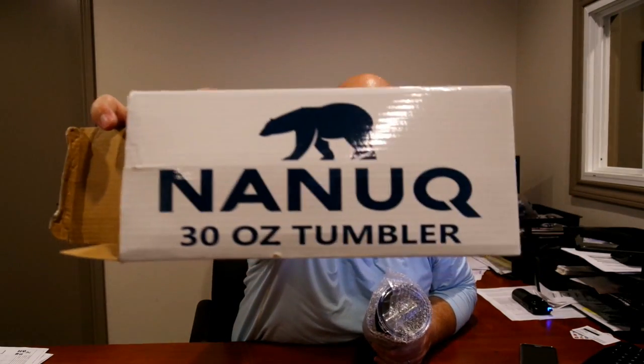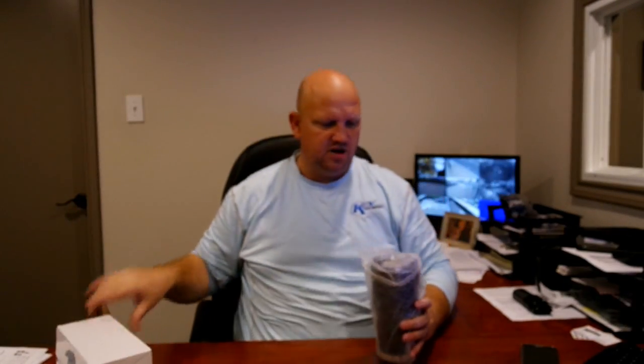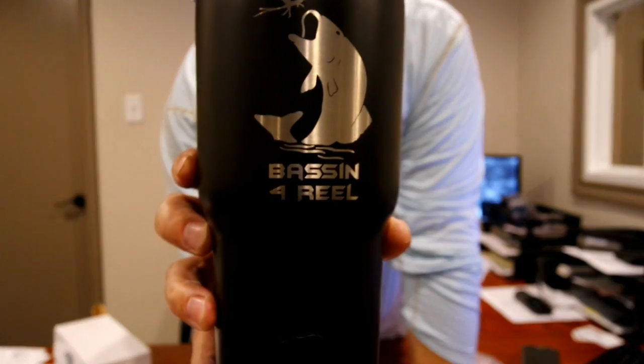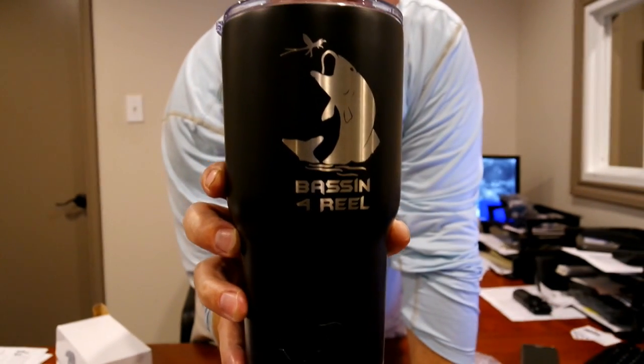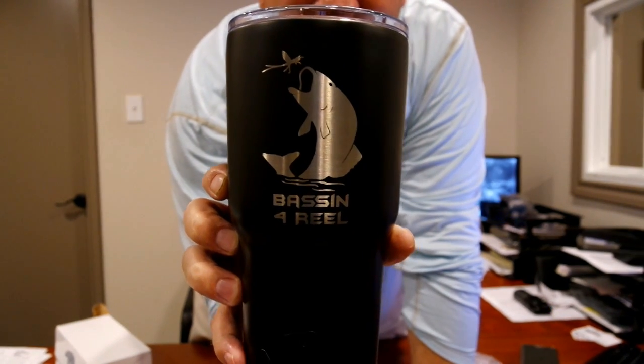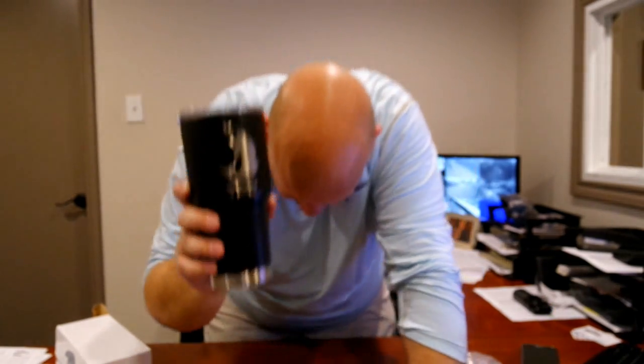Here's what we got guys — a company sent me a cup, kind of like a Yeti cup. This is called the Nanook 30 ounce tumbler, and they had it hydro-dipped for me. There's a sticker inside too. It says 'Bassin for Real' on it — there's a fish jumping up, trying to get a fly or something. That's what we're giving away.